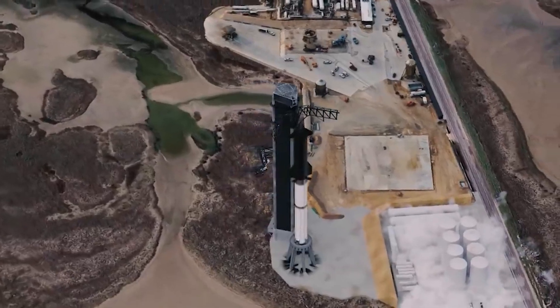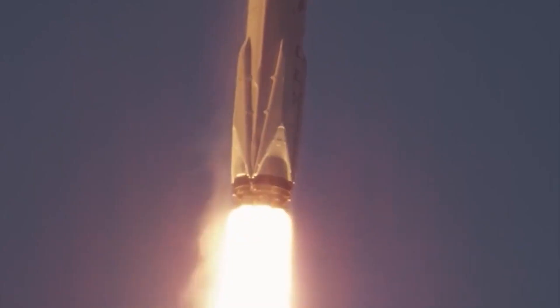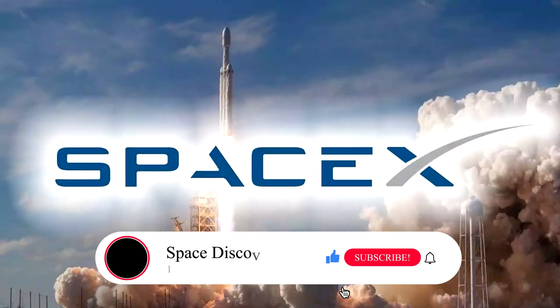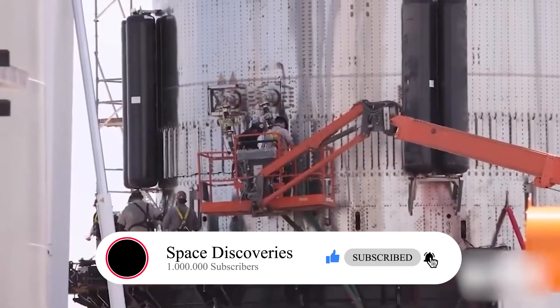Elon Musk has just introduced the amazing new Starship 2.0 from SpaceX. He is a multi-talented billionaire with a vision for the future that allows him to build next-level, future-focused items. He is most known for his tech firms Tesla and SpaceX. Despite his numerous mentions of developing a city on Mars, he's been working on a vehicle that might revolutionize space travel.